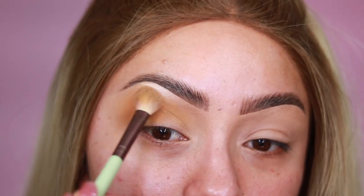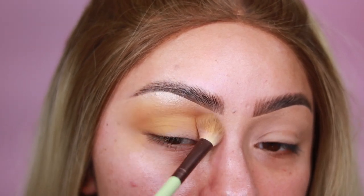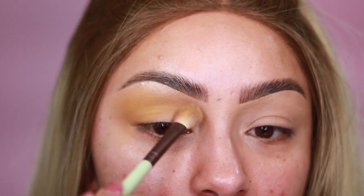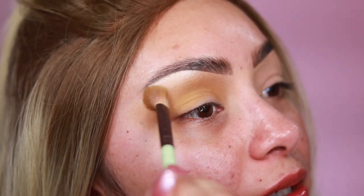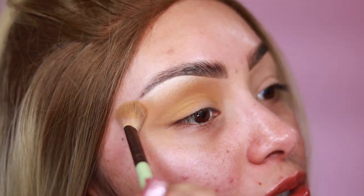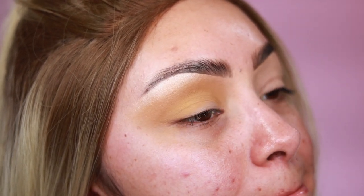I'm just taking it up as my transition color and making sure it's blended into that brown color that we placed in there. That's blending really nice. Now if I kind of turn, you can see that it's not that blended right here, so I'm going to go back in. You've got to get the different angles, making sure everything is nicely blended.